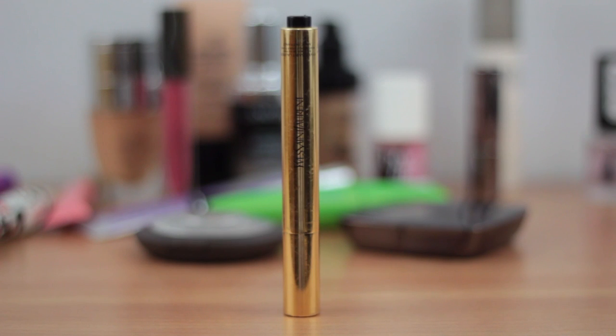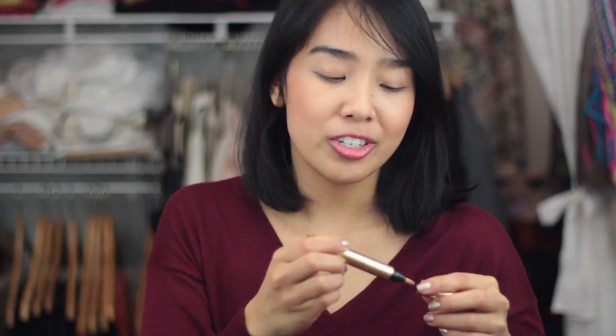Number eight is the YSL Touche Éclat. I've been back and forth with this for the longest time but I finally landed on — yes, I love it. It's a really great highlighter, not a concealer by any means, but really great under the eyes to brighten them up. It's also really nice on the cheekbone and on the arch of your brow. I'm in number 3 and it's kind of a peachy color, but it looks great on my skin and really does brighten and illuminate my face.